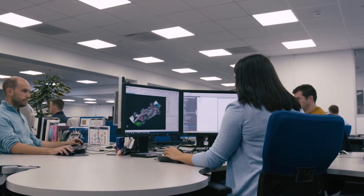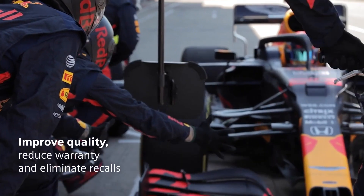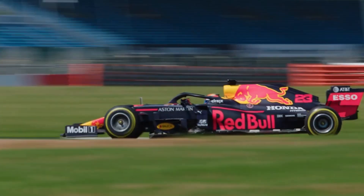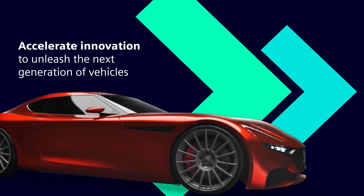Get products to market faster while improving quality, reducing warranty and eliminating recalls. Unleash the next generation of vehicles and stay ahead of the competition with Siemens Accelerated Product Development.